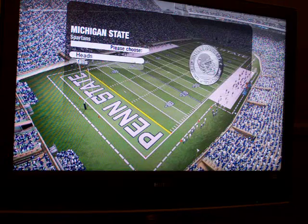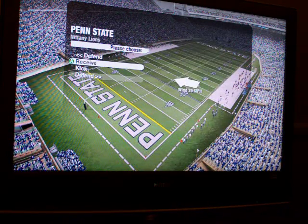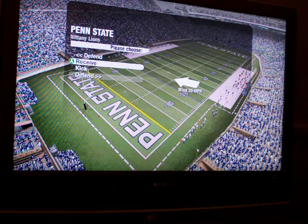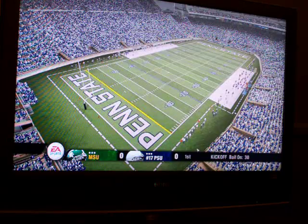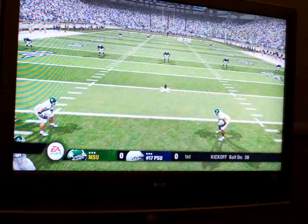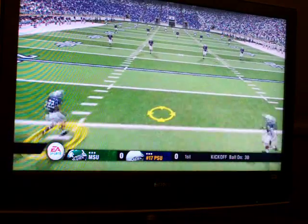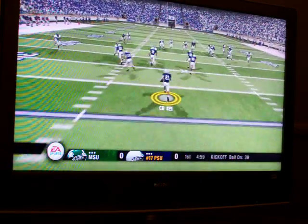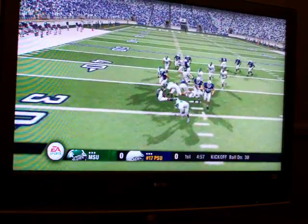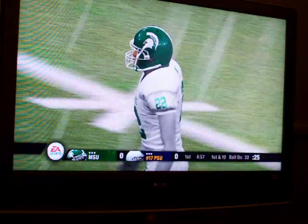All right guys, thanks. Let's send it down to the coin toss. We can just about get this thing going. Michigan State will be kicking off, and you can just feel the energy in the air for this opening kickoff. There goes the opening kick. Number 21 takes it to the 12. Now we'll get to see how this quarterback can do today as he comes out on the field for the first time.